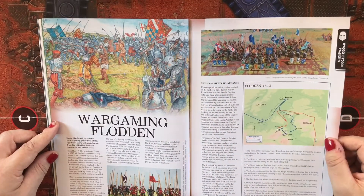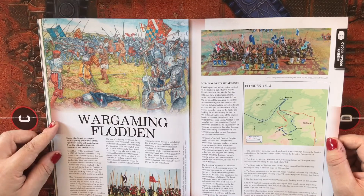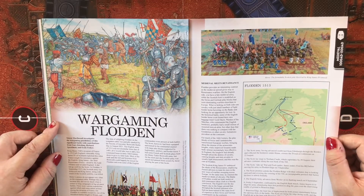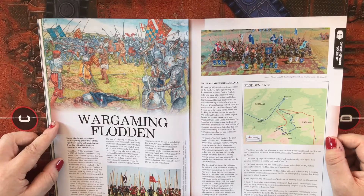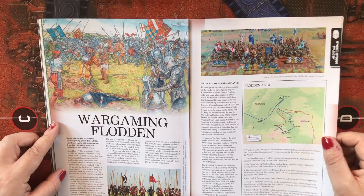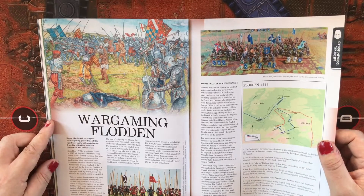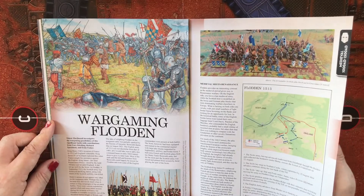Wargaming Flodden: King Henry VIII's invasion of France in 1513 left England vulnerable. King James IV of Scotland exploited this when France sought his assistance against the English king. James, the ideal Renaissance prince, stood by the old alliance and invaded England — it did not go well for the Scots. At Flodden, 9 September 1513, the Scottish army was destroyed and King James along with much of the Scottish nobility was killed.